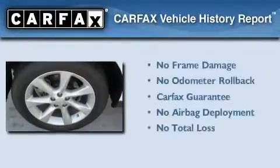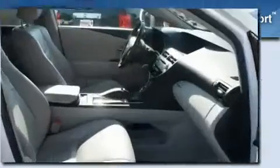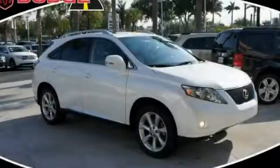This vehicle has fewer than 13,000 miles on the odometer. Not to mention that this Lexus qualifies for the Carfax buyback guarantee. This vehicle won't last long at this price. Call and arrange a test drive now.